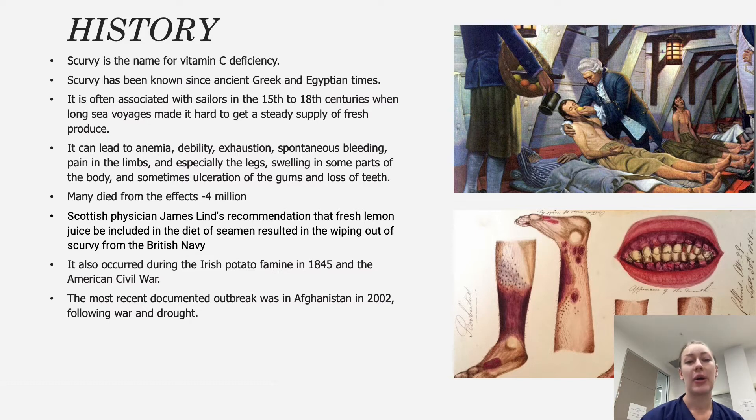Before a solution was found, many people died from it. A Scottish physician called James Lind recommended that fresh lemons be included in the diet of seamen to eradicate the disease, and it was indeed eradicated. The most recent outbreaks occurred during the Irish potato famine back in 1845, which hints that potatoes are also a source of vitamin C.